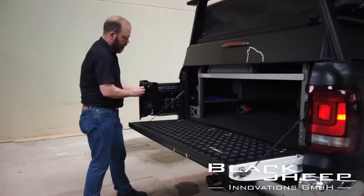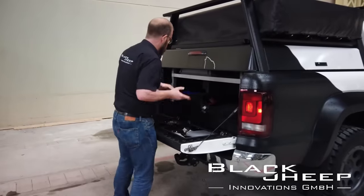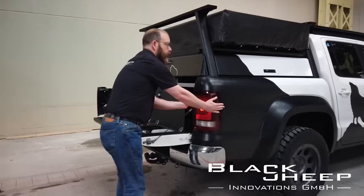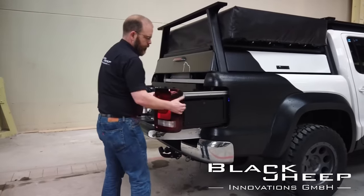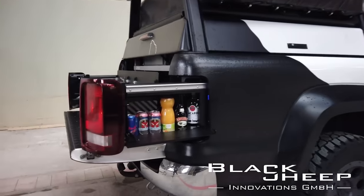Everything stays safe from water and dust, and thanks to the smart design, the system won't accidentally open while driving, keeping the taillights fully functional. The only drawback, perhaps, is the price. The system for the Toyota Hilux comes at $3,700.